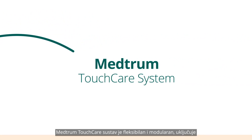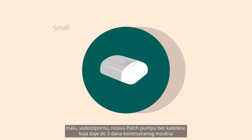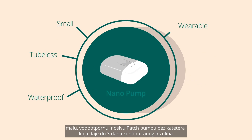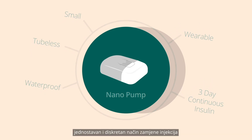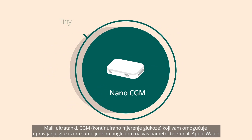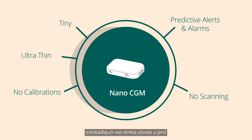The Medrum TouchCare system is flexible and modular. It includes a small tubeless waterproof wearable patch pump that delivers up to three days of continuous insulin — a simple and discreet way to replace injections — and a tiny ultra-thin continuous glucose monitor enabling you to manage glucose levels with just a glance at your smartphone or Apple Watch, freeing you from the burden of finger pricks.